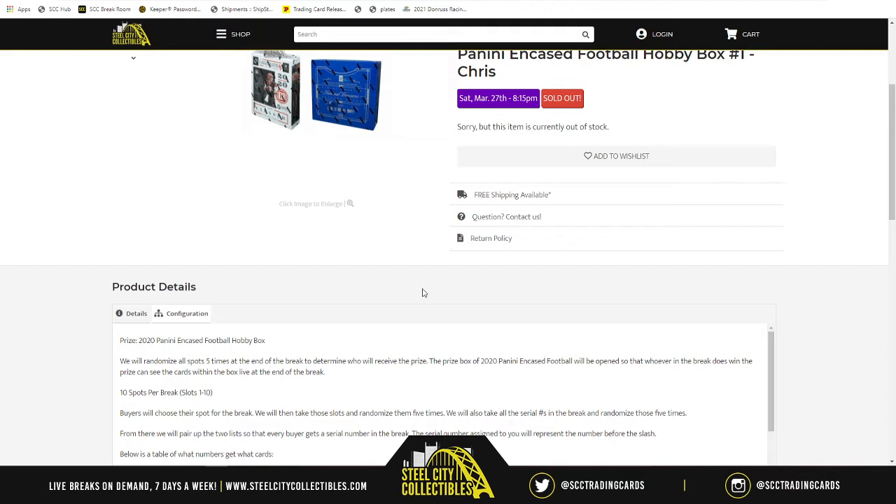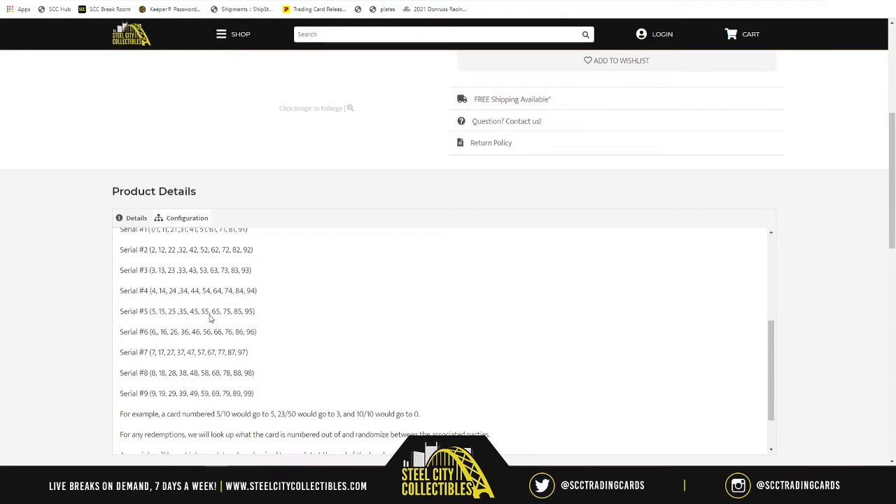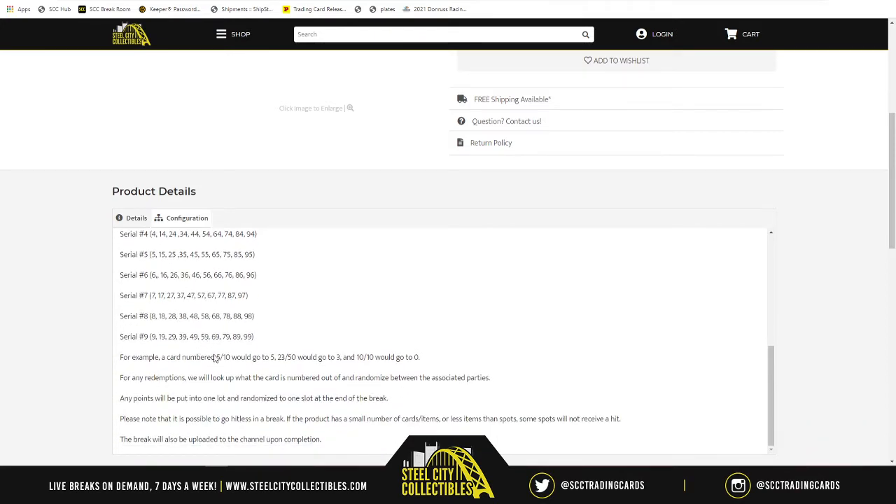To start the break for the 2015 Multi-Sport NT Collegiate, we take those same ten spots, randomize them five times, then take numbers one through zero and randomize those five times. We pair up the two lists — whichever number is next to your spot is the number before the slash. For example: five of ten goes to five, twenty-three of fifty goes to three, ten of ten goes to zero. For any redemptions, we check what it's numbered out of, but because this product is so old, most redemptions are likely expired, so unless it's a one-of-one, we'll randomize it between all spots.